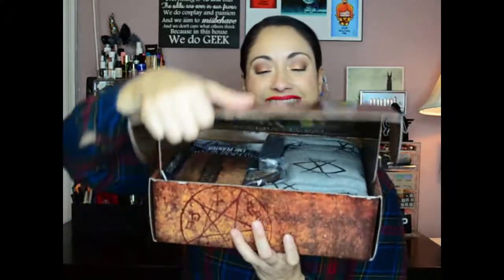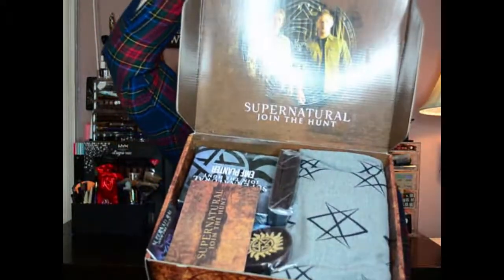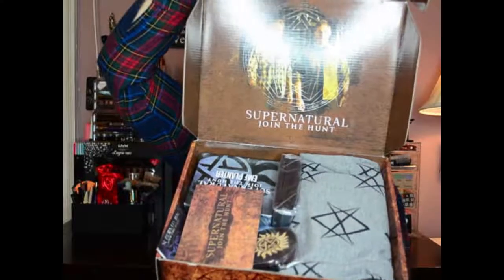Alright, we're going to open it up. Oh my god, it's already amazing — it's so heavy too, I love it. In the box right here we have Sam and Dean right in the front, looking so fun. We have a little card — it's a spoiler card, I don't want to look at it yet.